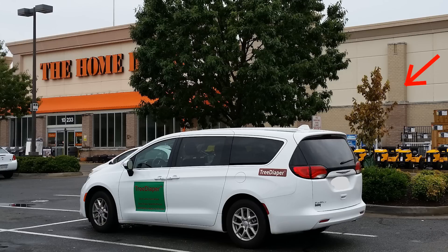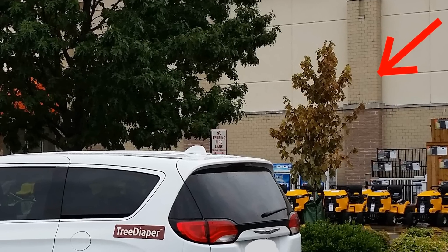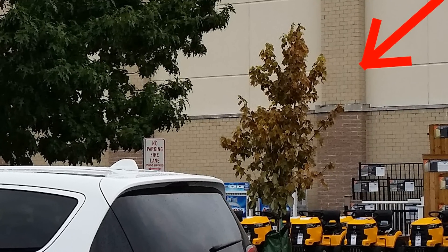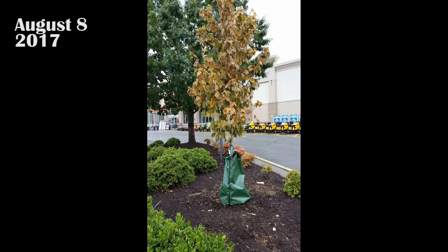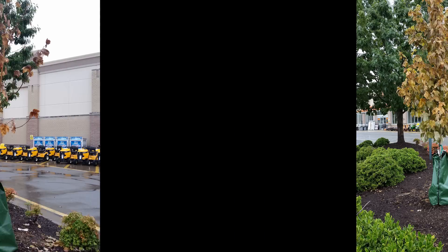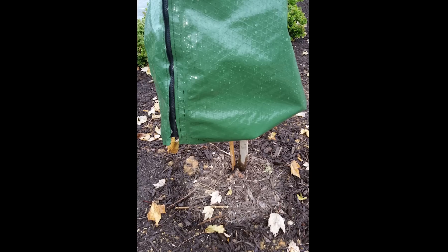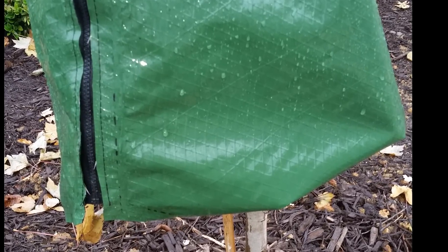Outside of a Richmond, Virginia home improvement store in early August, an all-too-common sight could be spotted: a forgotten tree dehydrated and dying in the summer heat, despite one inch of recent rainfall. The maple tree's condition only got worse over the next four days, even though another inch and a half of rain fell. The watering bag of this neglected tree, which was supposed to keep the plant healthy through dry weather, ironically shielded the roots from receiving any rainwater.